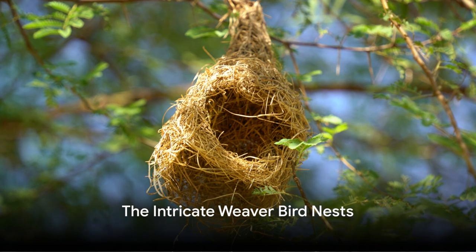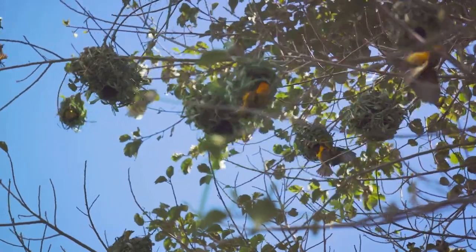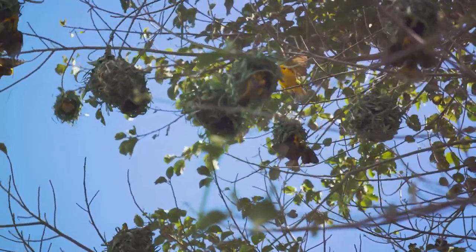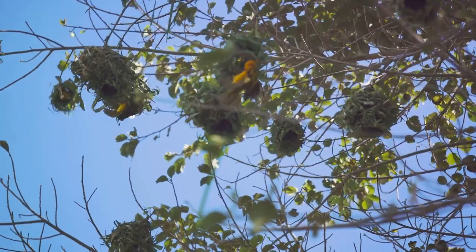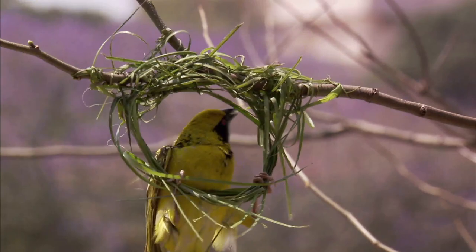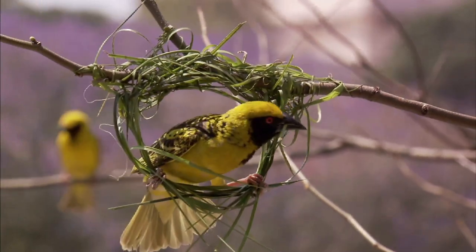Finally, let's not forget the weaver bird, a true artist of nature. These clever birds create some of the most impressive structures in the animal kingdom, and they do it all with just their beaks and feet. Weaver birds weave intricate nests using grass and leaves, each one a unique masterpiece of architecture. Imagine a tiny bird diligently collecting strands of grass, meticulously weaving them together, creating a cozy nest that's as sturdy as it is beautiful.